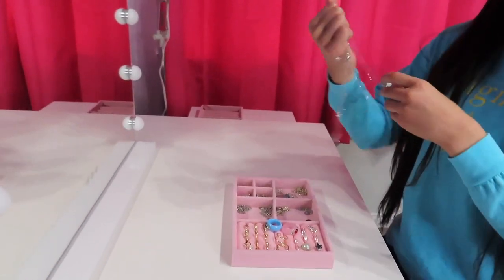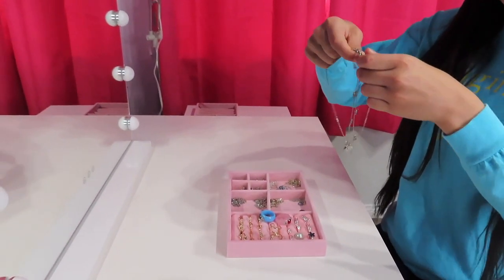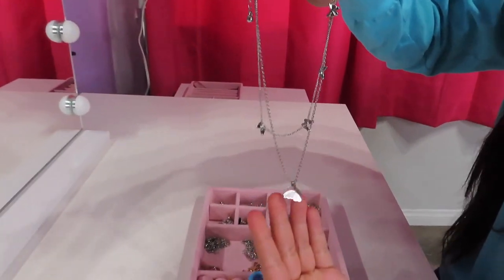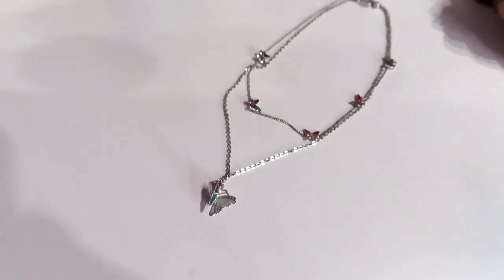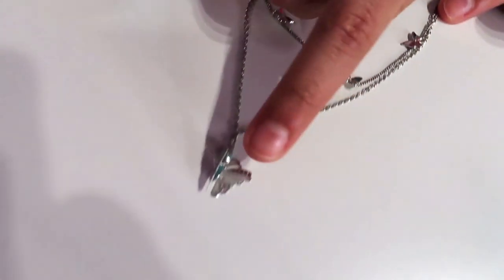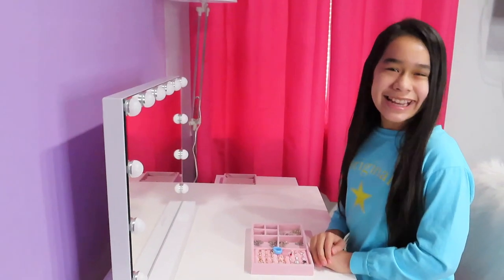Next up I have this butterfly necklace and it has some layers. I love butterflies — super cute. I got it from Forever 21. It has little butterflies on the inner smaller necklace, and then it has one big butterfly on the longer one.